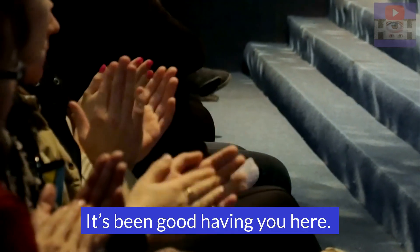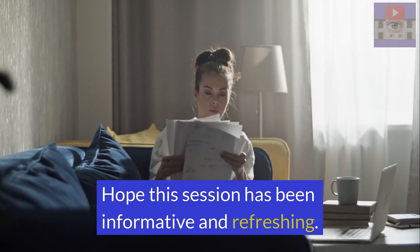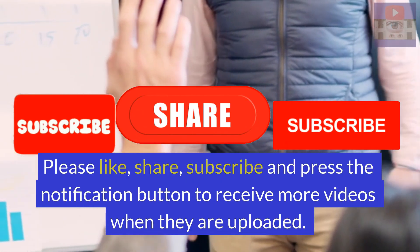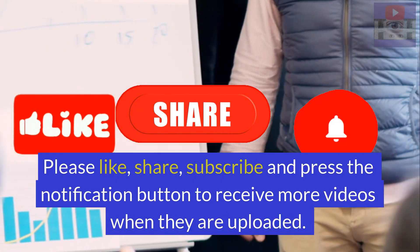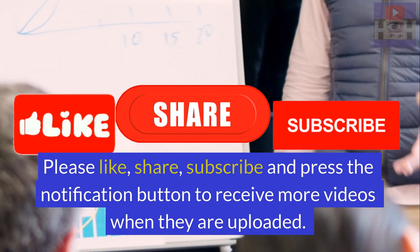It's been good having you here. Hope this session has been informative and refreshing. Please like, share, subscribe, and press the notification button to receive more videos when they are uploaded. Thank you.